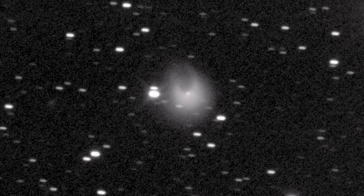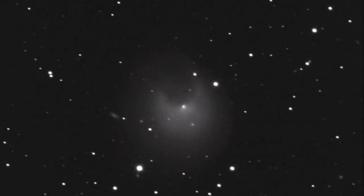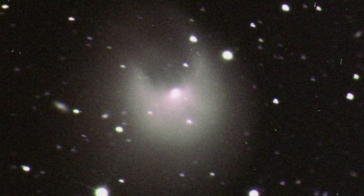Pons-Brooks had a sudden eruption in July and again in October, just a few days ago. And now it is bright — 50 times brighter, fifth magnitude, five magnitudes brighter than what it was. And as it gets closer to the Earth, it gets brighter. It will get brighter.